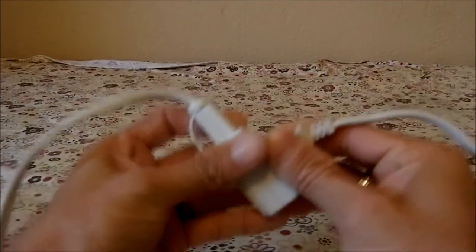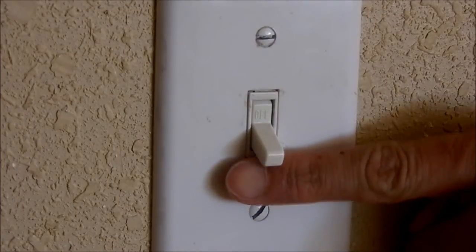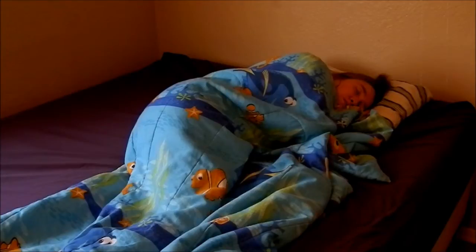Step 1: Place Solux's patented Icarus charging station in direct sunlight for 12 hours. Step 2: Plug Icarus into the Solux blanket. Step 3: Switch blanket on. There are no confusing buttons or dials to adjust — the blanket simply comes on. How easy is that? Step 4: Dream the night away, wrapped in the warm cocoon of the sun's energy.